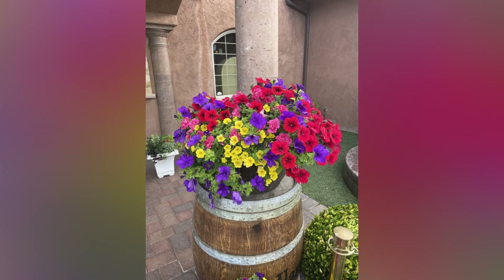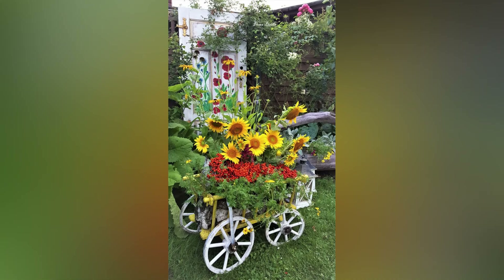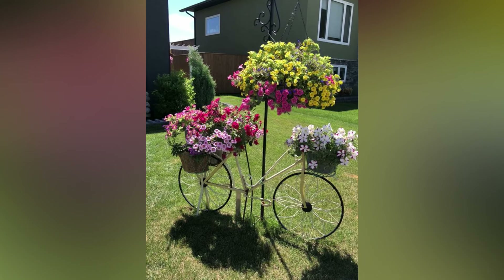Make your yard bloom this spring with these creative and beautiful flower gardening ideas. From planter ideas to flower bed ideas, there are plenty of garden design ideas for inspiration.